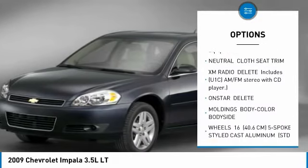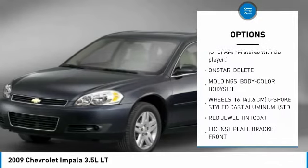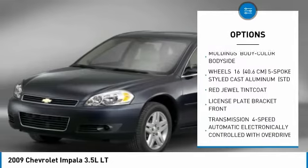Anti-lock braking system. Keyless entry. Traction control. Remote engine start. Adjustable steering wheel.